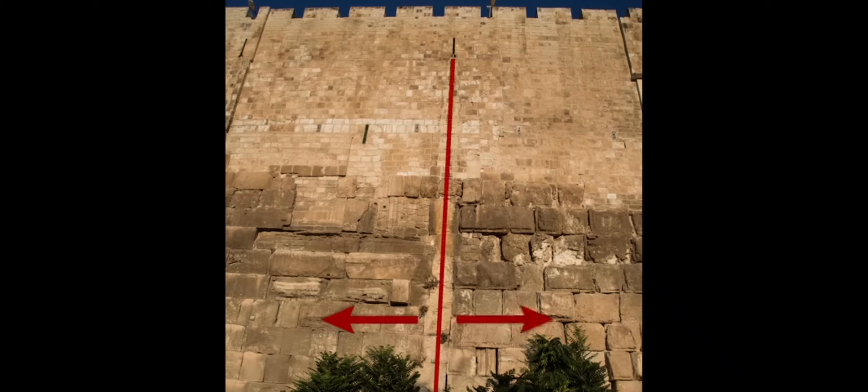North of the seam, some of the masonry belonging to Zerubbabel's Temple Mount still remains.